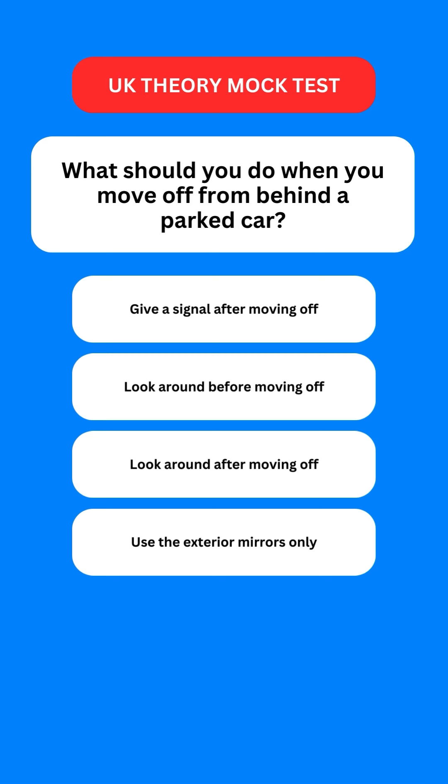Next question: what should you do when you move off from behind a parked car? Options are: give a signal after moving off; look around before moving off; look around after moving off; or use the exterior mirrors only. The correct option is the second one — you should look around before moving off.